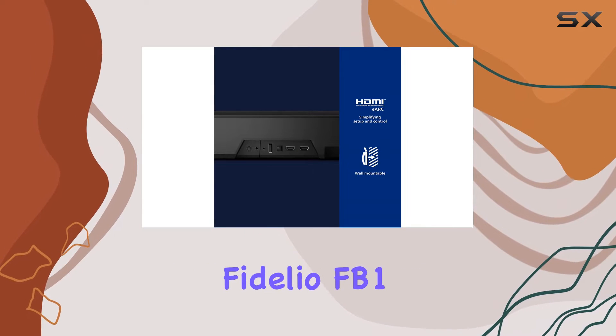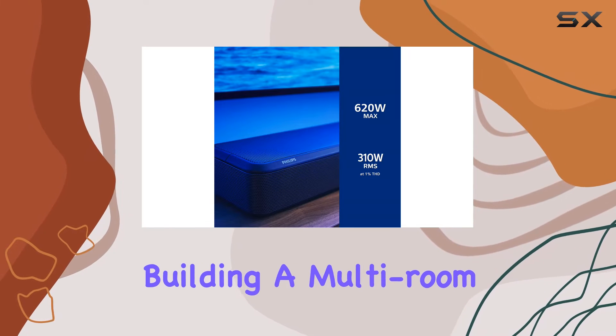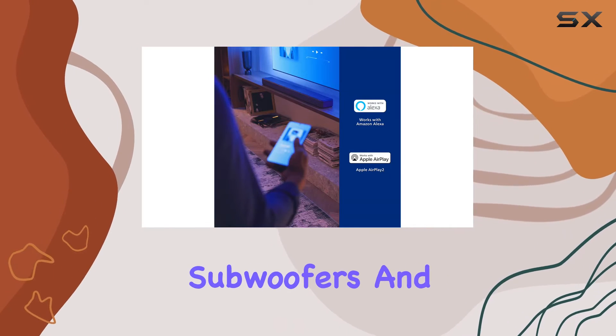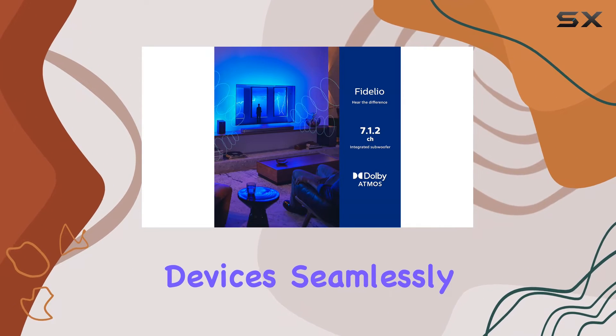What sets the Fidelio FB1 apart is its versatility. With DTS Play-Fi connectivity, building a multi-room audio system is a breeze. Add extra Fidelio subwoofers and satellite speakers to enhance your music and synchronize devices seamlessly.